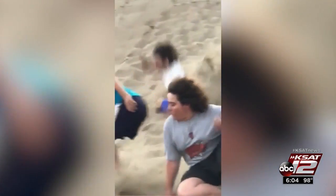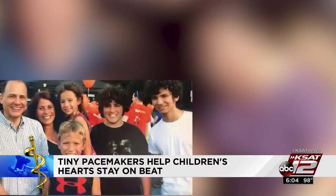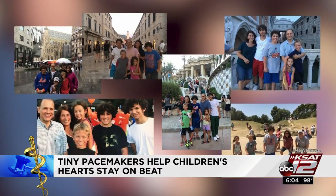The Anthony family loves a good adventure — sand sledding in New Mexico or strapped into a thrill ride. They are not going to let anything slow them down, not even congenital heart disease. Three of the Anthony's four children have a condition that blocks the pathway that sends electrical impulses to the heart.